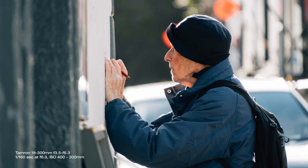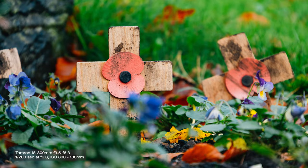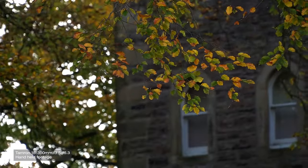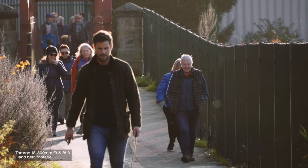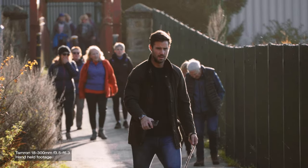When zooming in this much, hand movements are hugely magnified, but surprisingly for a lens this size it has optical stabilisation built in. This not only helps nail those close-up photos sharper but is also great for filming handheld. The stabilisation works really well and makes this lens a more attractive option for those with a Sony APS-C camera without IBIS.